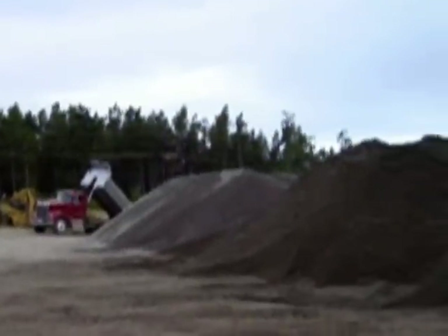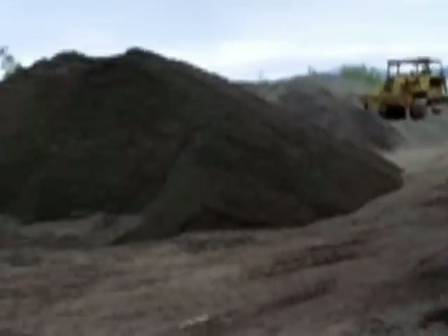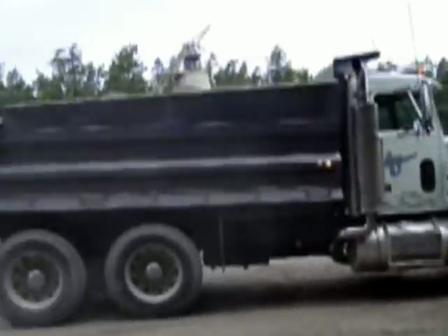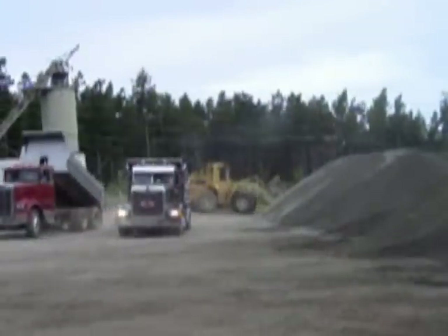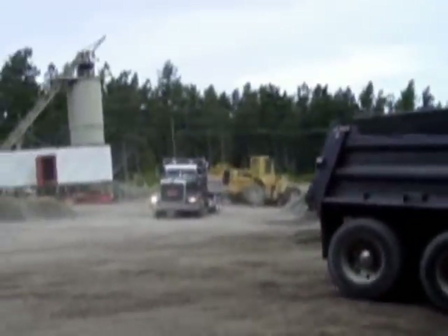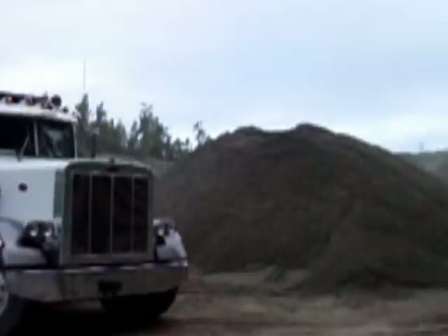We've got quite a pile going here. Here comes a truck getting ready to back in and dump this load. The loader over there is making ramps and stacking the piles so they can make it higher. We're up here in the Buffum's pit — Lopez Sand and Gravel pit on beautiful Lopez Island.